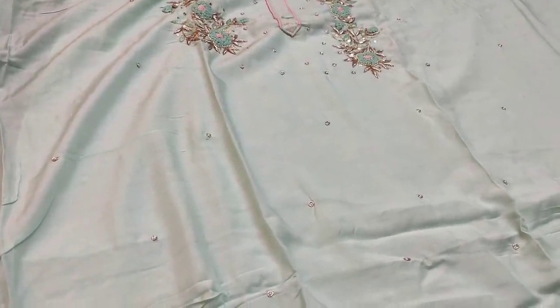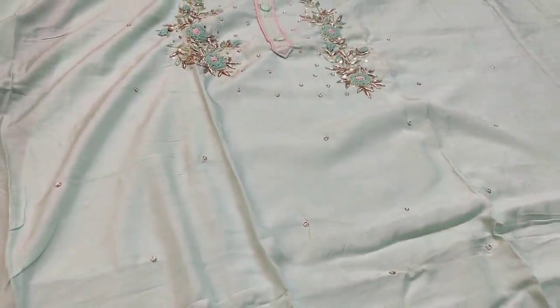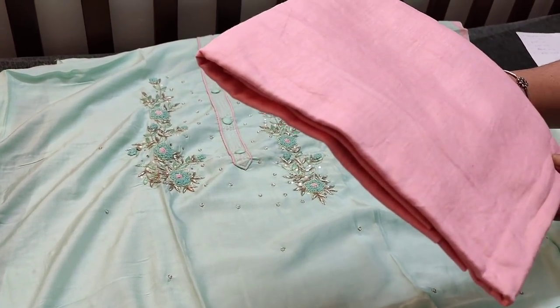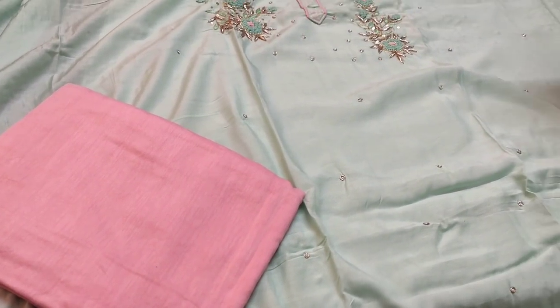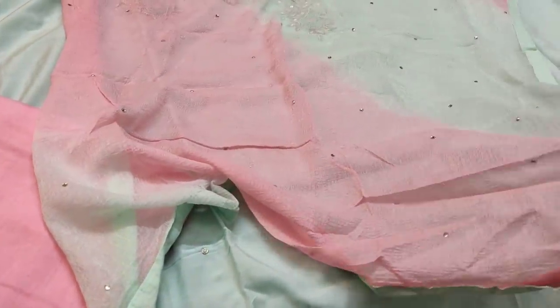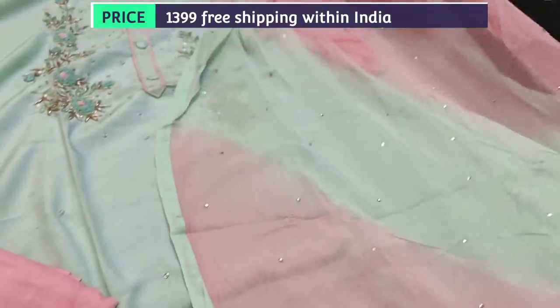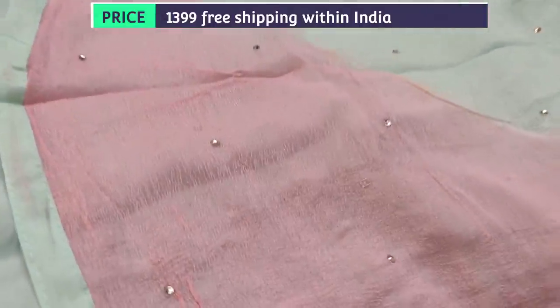The fabric is silky and very thin, so lining is needed. We have a baby pink satin cotton bottom — a very soft cotton bottom — teamed with a crushed chiffon dupatta. It's a short-width dual-shaded dupatta with tapings provided on all four sides. The cost of the set is 1399.